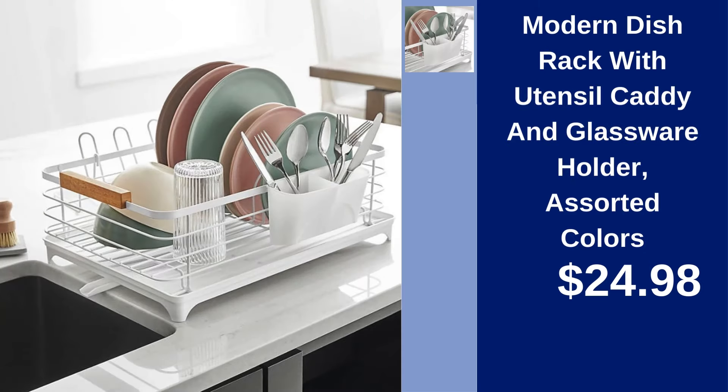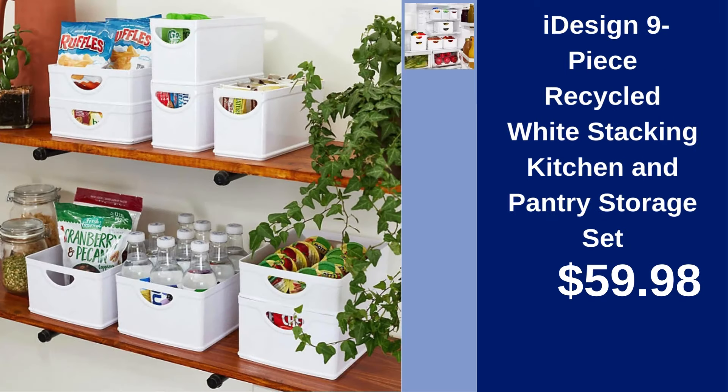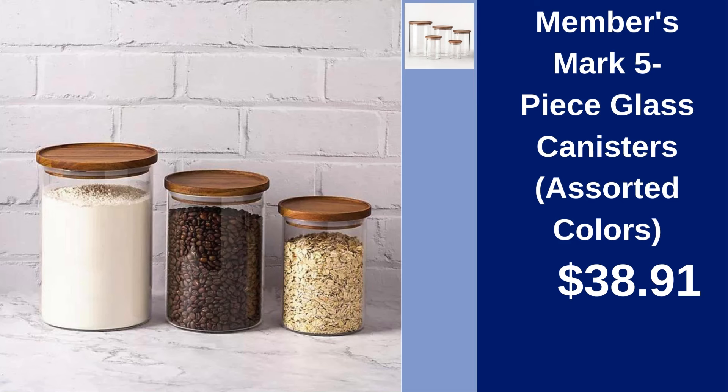Modern Dish Rack with Utensil Caddy and Glassware Holder — dry dishes efficiently in assorted colors for $24.98. iDesign 9-Piece Recycled White Stacking Kitchen and Pantry Storage Set — organize your kitchen with this recycled and practical set for just $59.98. Members Mark 5-Piece Glass Canisters — store ingredients beautifully in assorted colors for only $38.91.